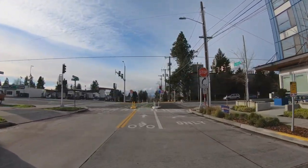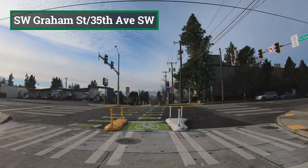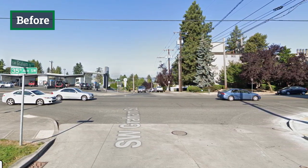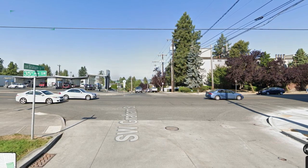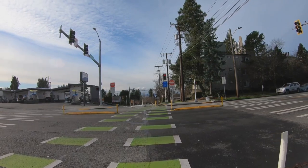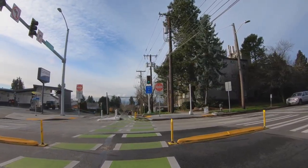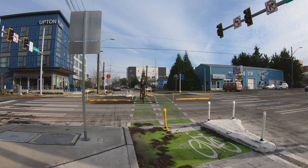One of the biggest improvements on the Greenway is the Graham Street crossing of 35th Avenue, a busy arterial. Previously, the intersection had no painted crosswalks and was dangerous to cross. Now the intersection features painted crosswalks, pedestrian activated signals, painted crossbikes, bike signals with sensors, and diverters which allow only people walking, biking, and rolling to cross.